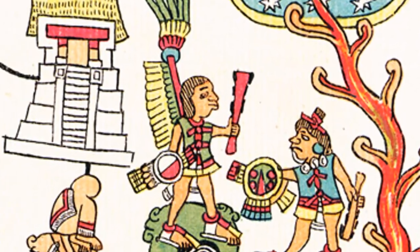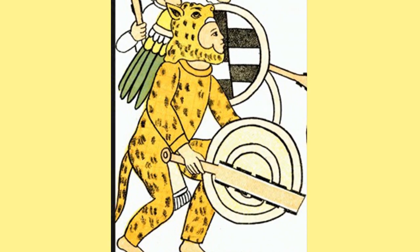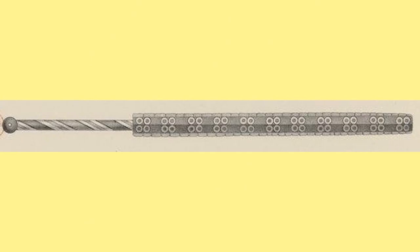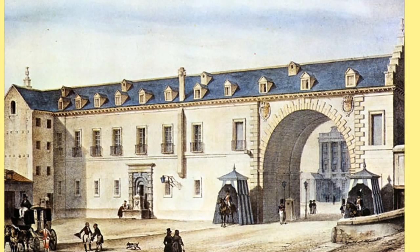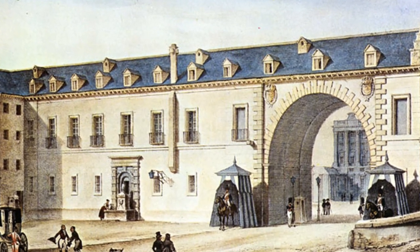The macuahuitl has been a mystery in terms of its details from an archaeological perspective — meaning looking at the weapon itself. The only thing we've had has been one sketch of a macuahuitl from the Royal Armories in Madrid, and the weapon that sketch was made of was supposedly burned in a fire in the late 1800s.